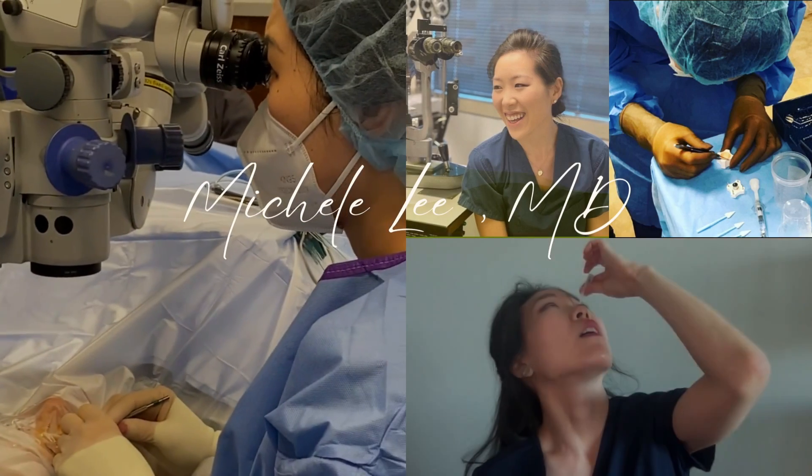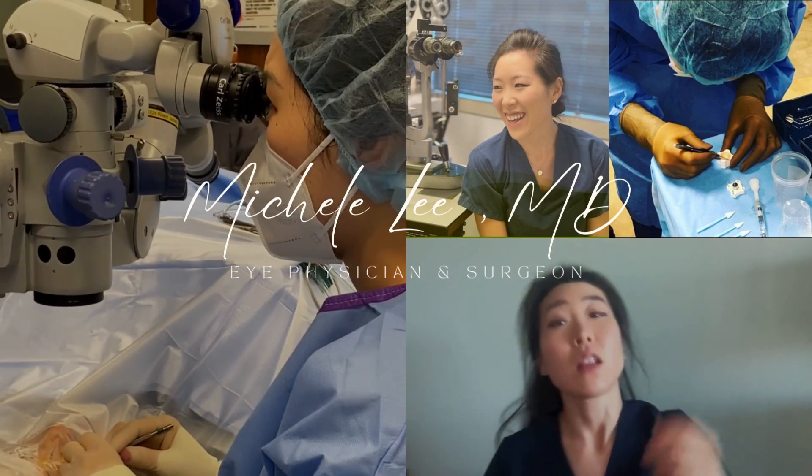These are two new lenses that you should consider for your upcoming cataract surgery. Hi, I'm Dr. Michelle Lee, a board-certified ophthalmologist and cataract surgeon.